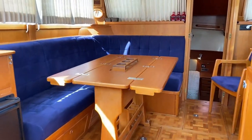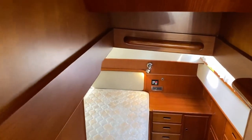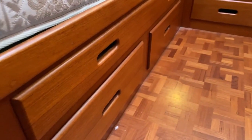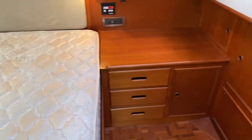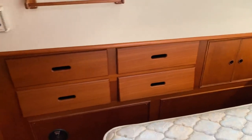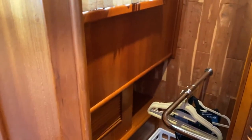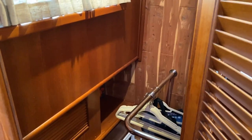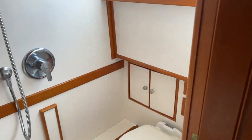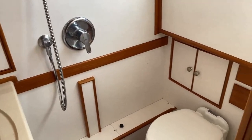Last but not least, let's take a look at the aft cabin. This boat is special for a number of reasons, among them the Island Queen layout, with drawer storage underneath, including a chart drawer, and plenty of storage in the areas underneath the decks. Last but not least is an enormous hanging locker, again cedar lined. And to accommodate the Island Queen berth, the Grand Banks 36, if you get the Island Queen configuration, has an ensuite shower for the owner's stateroom as well.